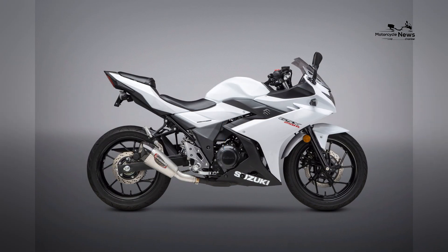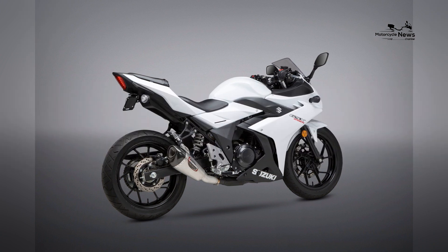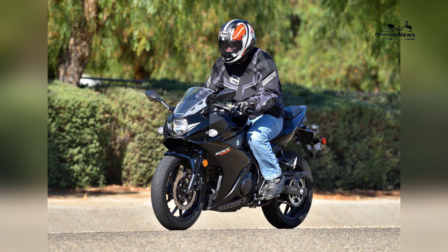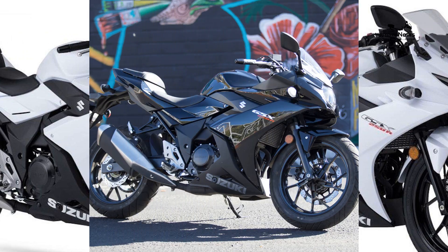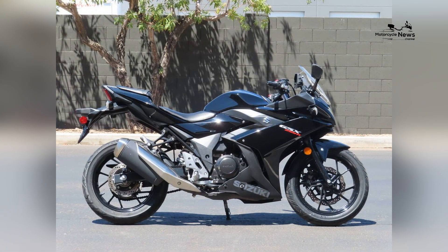Long-term Riding Satisfaction. The Suzuki GSX-250R isn't just an initial choice — it's a companion for the rider's journey ahead. Its adaptable performance, modern design, and brand reputation ensure that riders can continue to enjoy the GSX-250R as they evolve from novice riders to experienced motorcyclists.